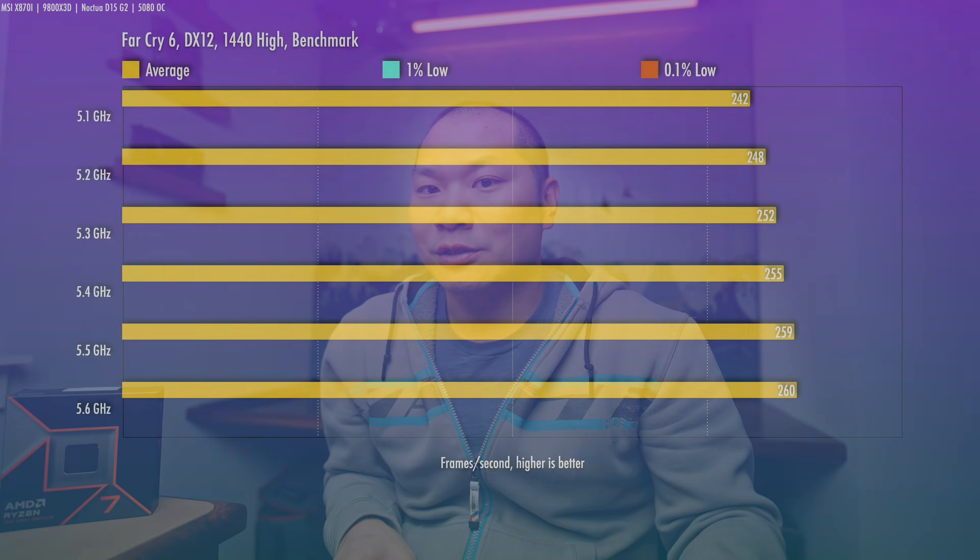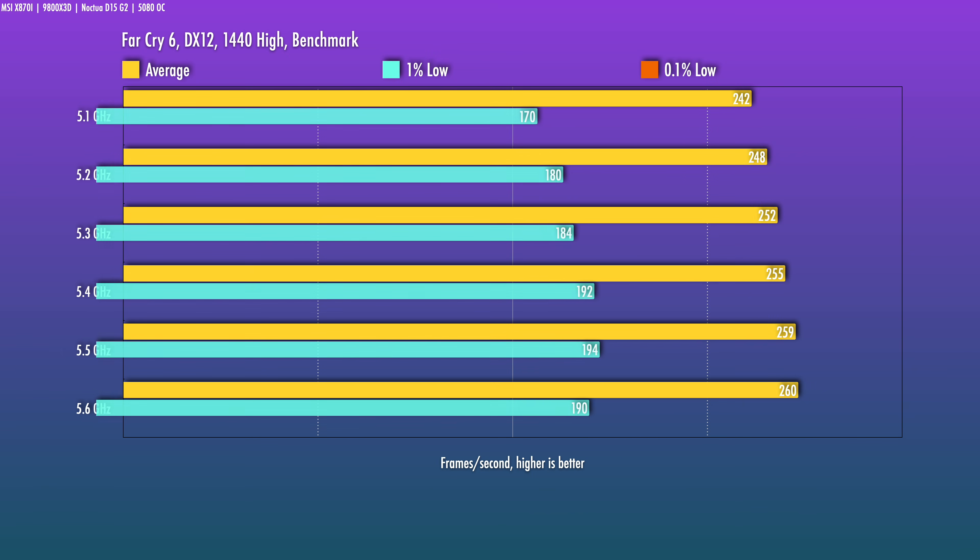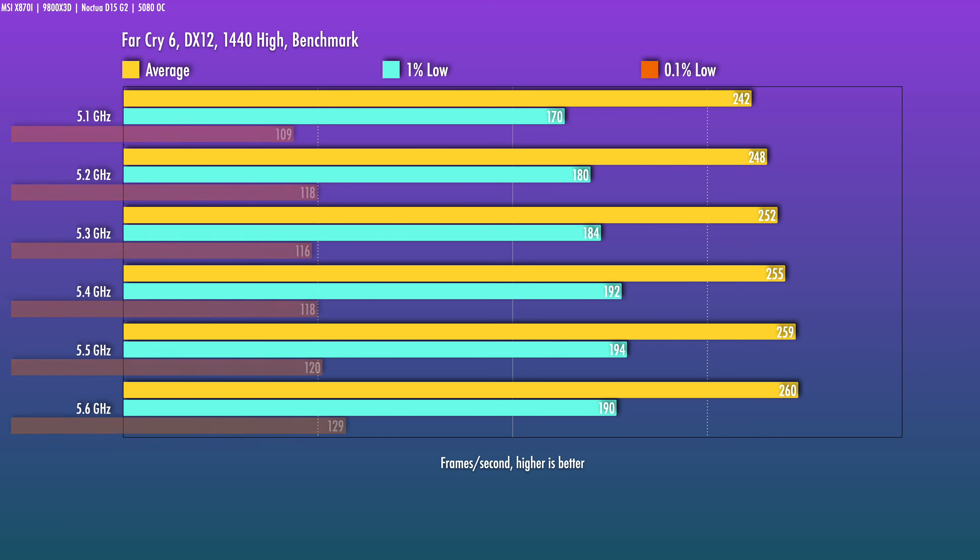Far Cry 6 tends to be much more CPU-sensitive, even at 1440p high. From 5.2 to 5.6 gigahertz there's a 4.8% bump, and from 5.1 to 5.5 we're seeing a 7% jump. So I'd probably expect to see somewhere around 5% generally for CPU-sensitive games and around 7% for heavy multi-threaded workloads. We'll have to see what the price gap looks like.